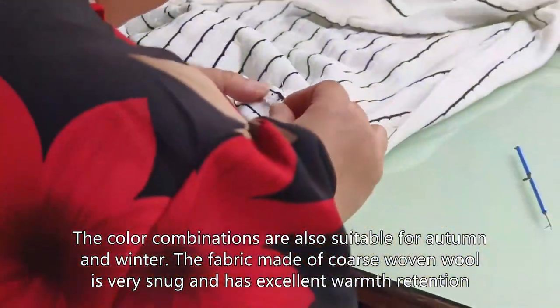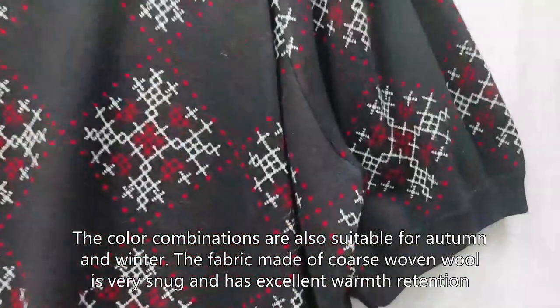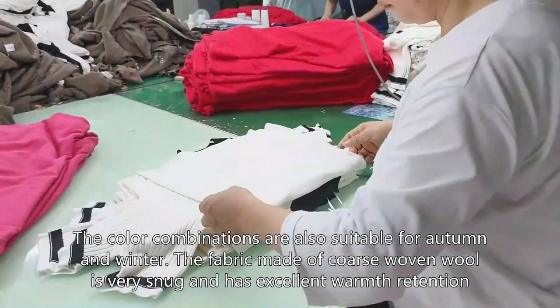The color combinations are also suitable for autumn and winter. The fabric made of coarse woven wool is very snug and has excellent warmth retention.